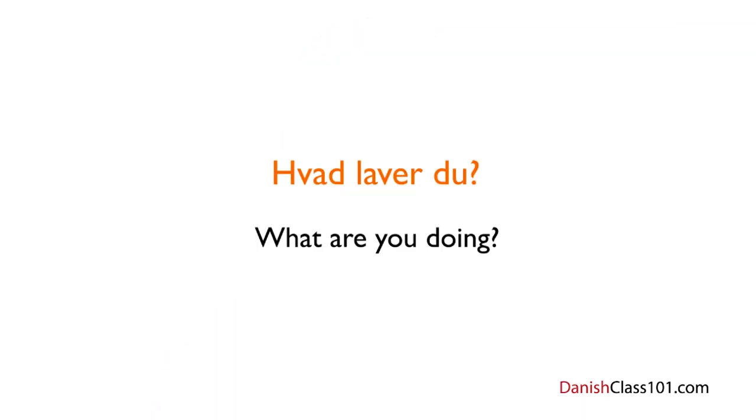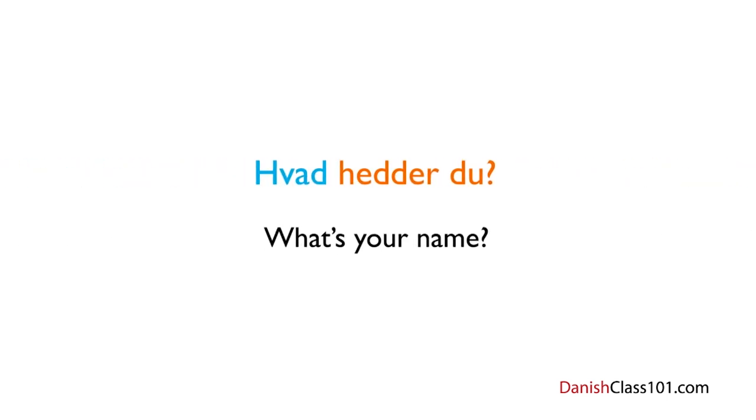There are several other ways to pose the same question, but the important thing is that all of them start with Hvad. In Danish, Hvad will always be the first word in a sentence when asking a 'what' question. Asking someone's name would be: Hvad hedder du? Here, Hvad is the first word, followed by hedder, which means 'is called' or 'named,' and finally du, which means 'you.'